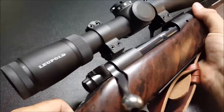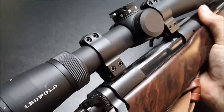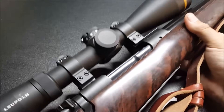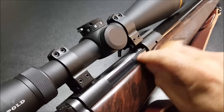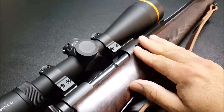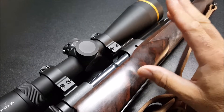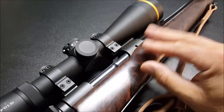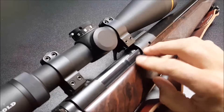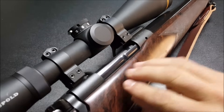Although controlled round feed rifles aren't necessary for plains game hunting, they are a superior design for a hunting rifle. Controlled round feed — especially with a full-length Mauser-style claw extractor — is just a more reliable design. You don't have to worry about broken extractors, stuck ejector plungers, double feeds, or stuck cases in dirty chambers. Although not necessary for your plains game hunt, controlled round feed is a better design for a hunting rifle.